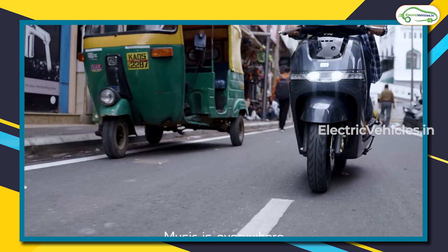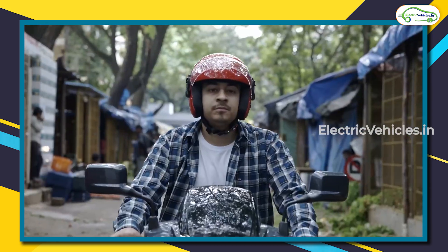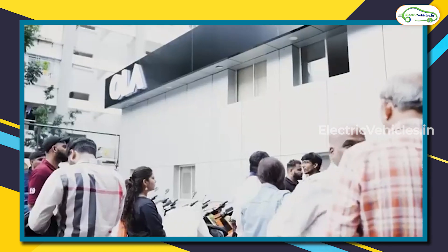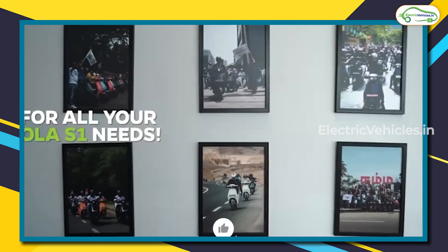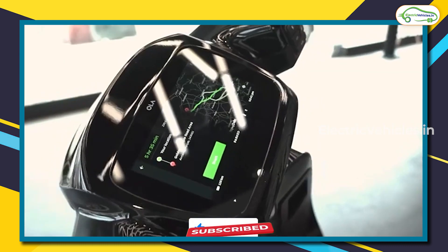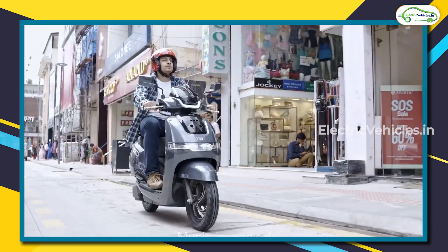That's the full comparison between the Ola S1 and TVS iCube S. I hope this video has cleared your doubts and helps you choose the best scooter for your needs. If you liked our efforts, give it a thumbs up, share it with friends and family, subscribe to our channel, and press the bell icon for instant notifications. Go green, go electric!